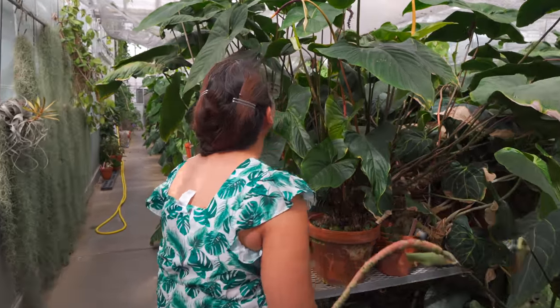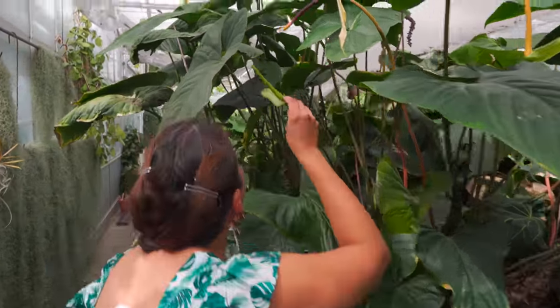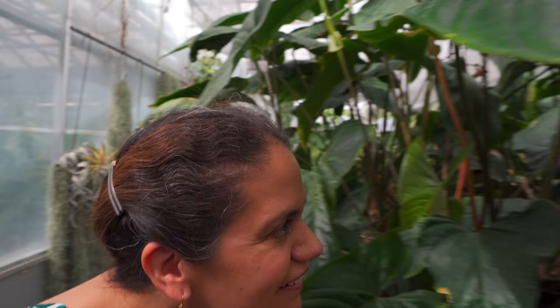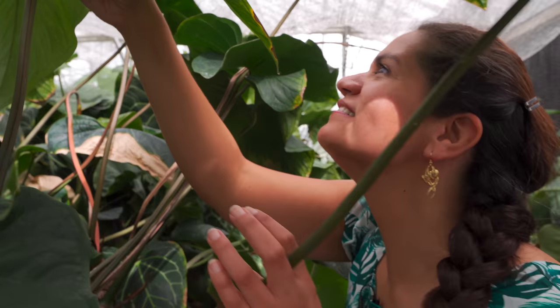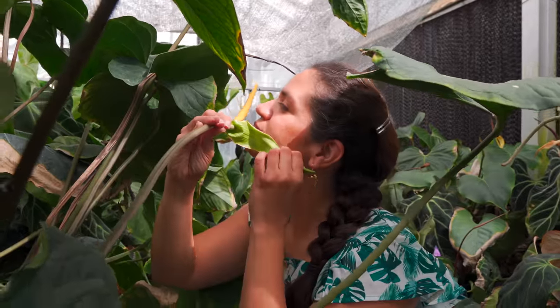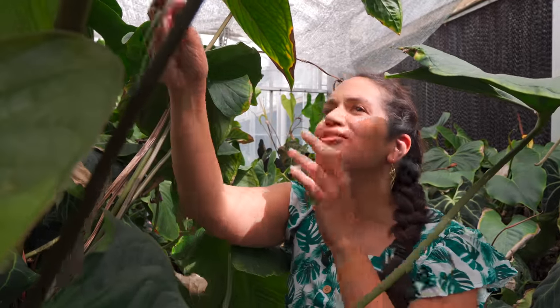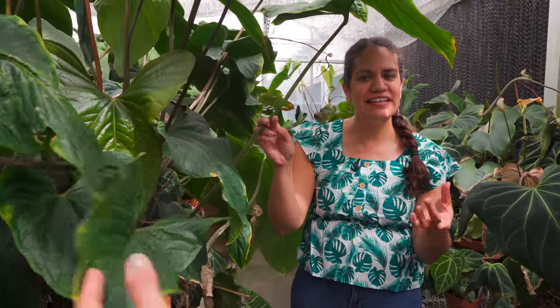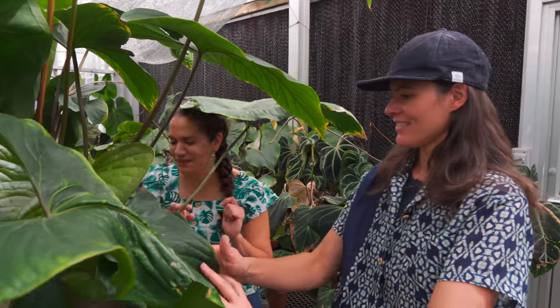This other one is too young to be smelling right now. But if it were smelling, it would smell like pine-sol, that floor cleaner. That's the smell of this little guy - Anthurium ocreatum. There's also a little jump spider in here just kind of jumping around, it's almost so cute.